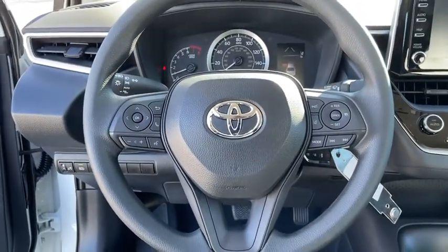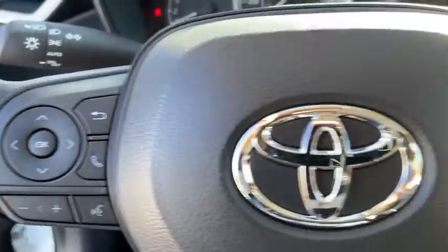Front bucket seats, front reading lamps, driver vanity mirror, passenger vanity mirror, speed control.